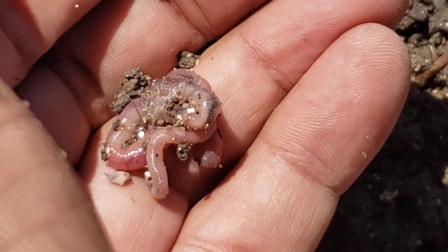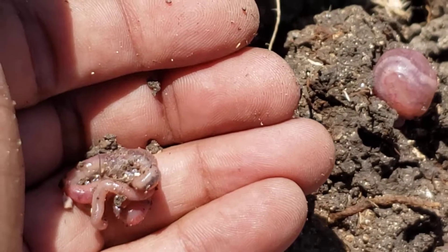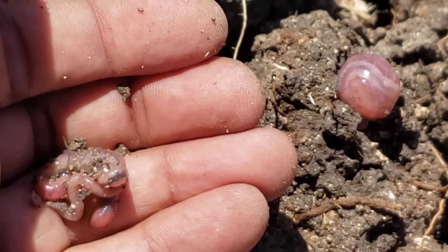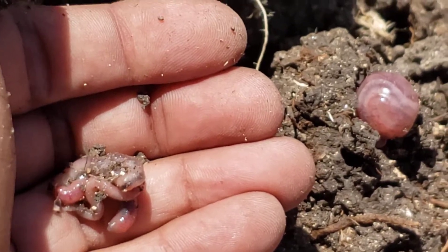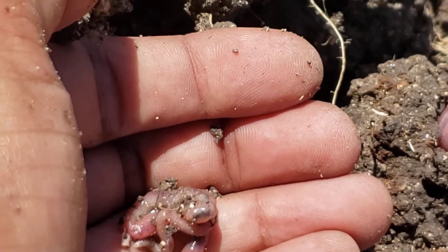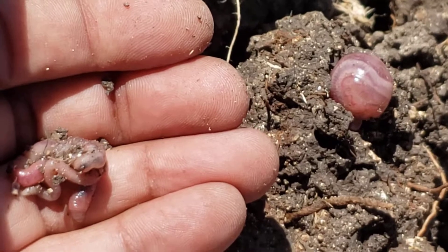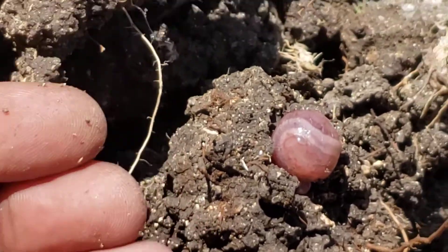Yeah, here it is. They're actually earthworms. Now I'm not sure if they are in this ball to protect themselves from the heat or the drought — because it's pretty dry, this soil — or if they're doing the nasty. But yeah, crazy, huh? Look at that.